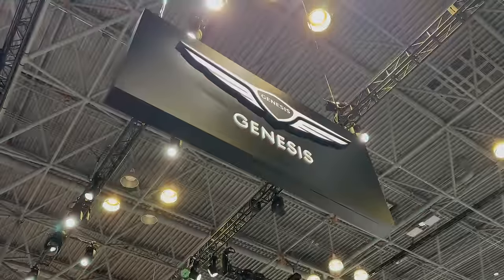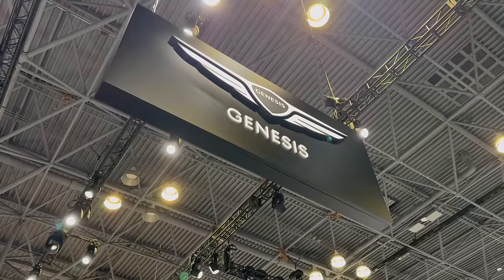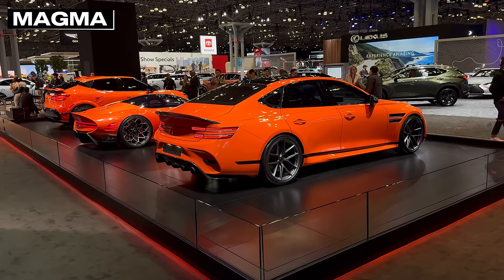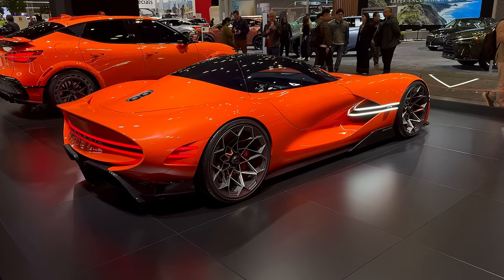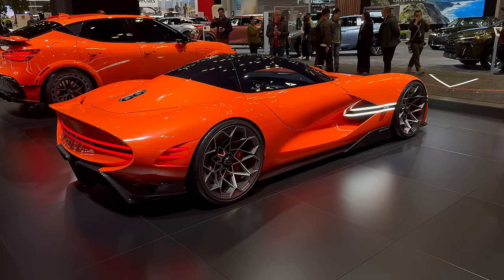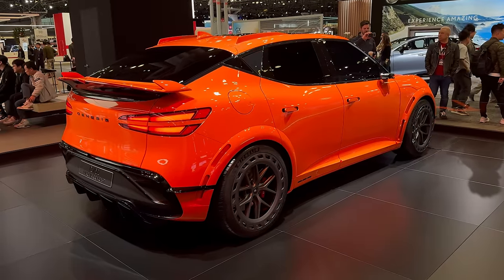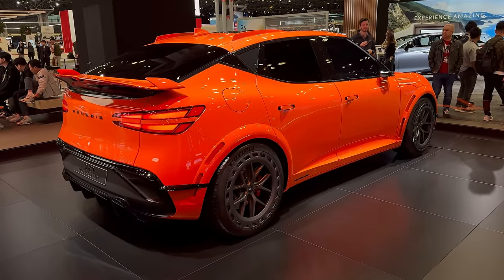That's where our story begins: it's Genesis. There's no missing this lavish stand thanks to a trio of Magma Orange high performance models. The Magma program was confirmed in New York as Genesis's answer to M, AMG and Audi Sport. Every Genesis from now on will have a Magma variant — three were ready to be shown.